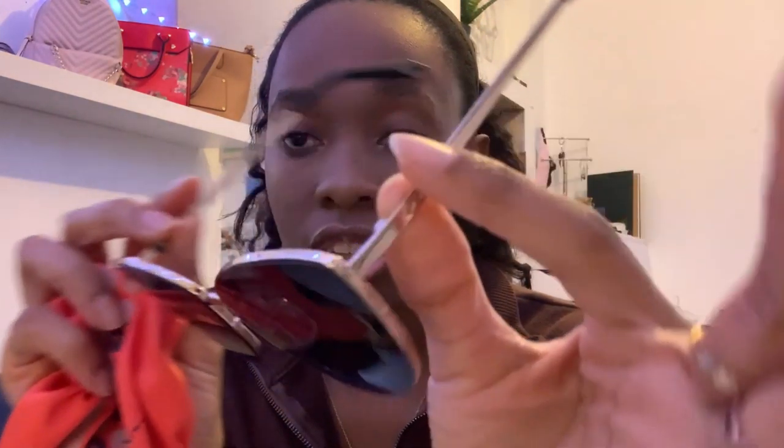The first thing is sunglasses. It doesn't matter if it's winter, fall, spring, or summer — I always have glasses with me. These ones I got from Fossil on sale; I only got them for like $25. They just look super pretty. I love them.